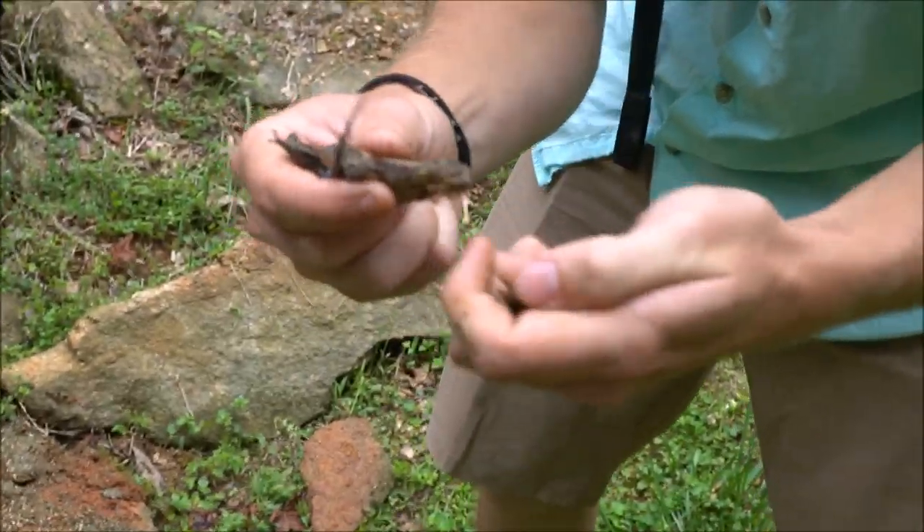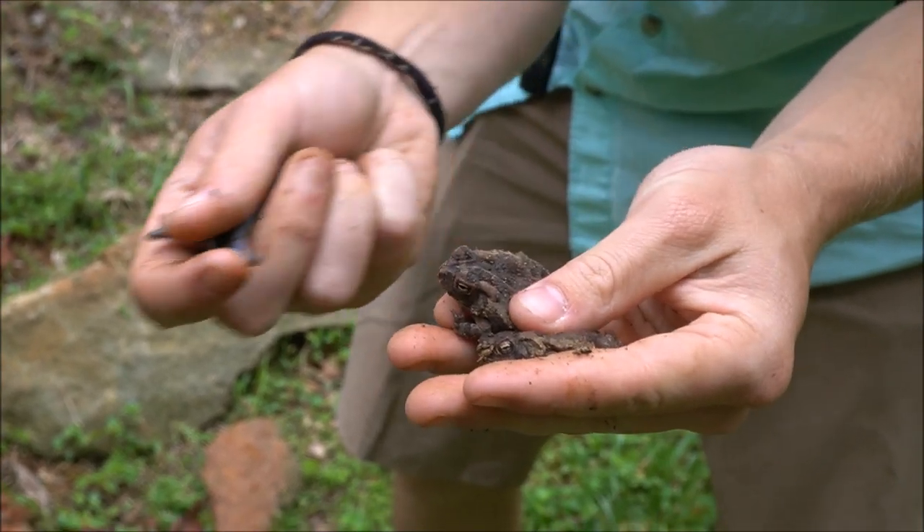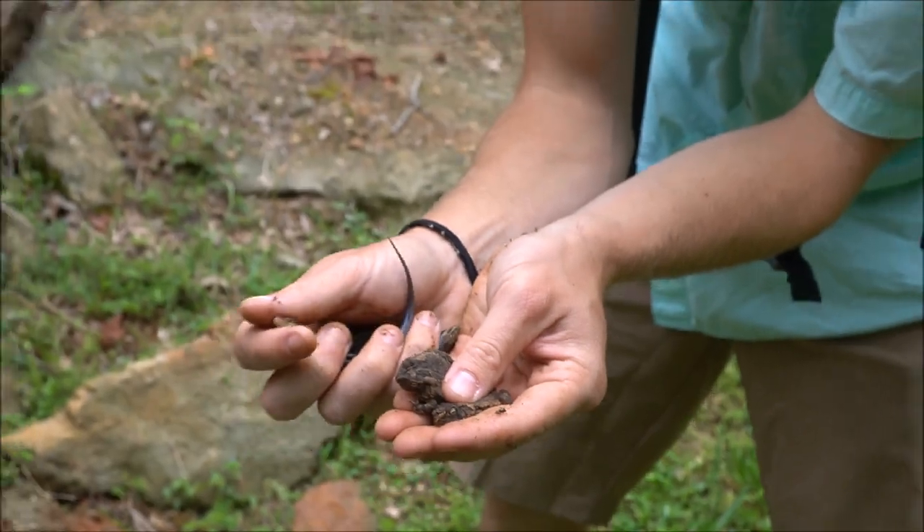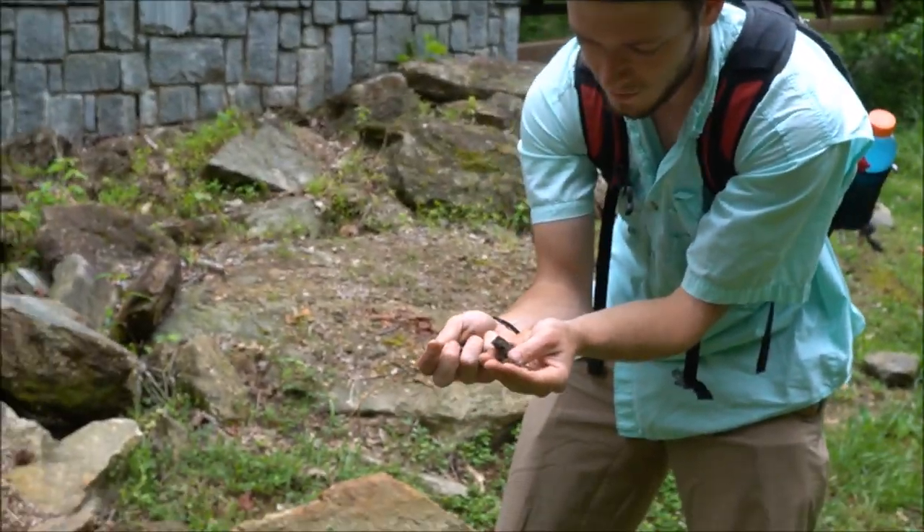We got two more toads here, both under that rock, with two gravid female skinks that were probably getting ready to lay their eggs. So we're going to make sure to put these girls back so they can get back to it. But that was a good flip.